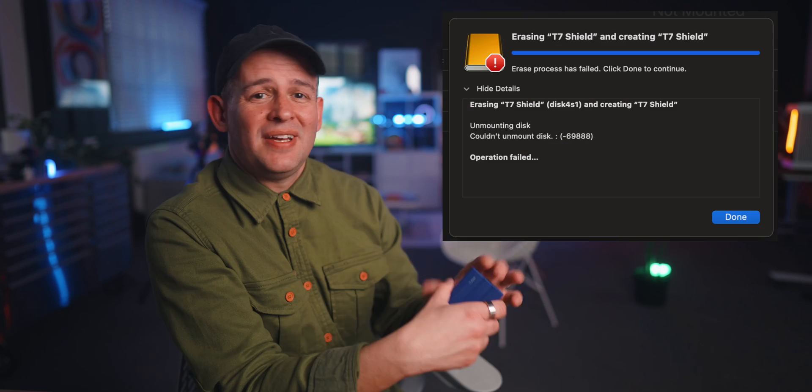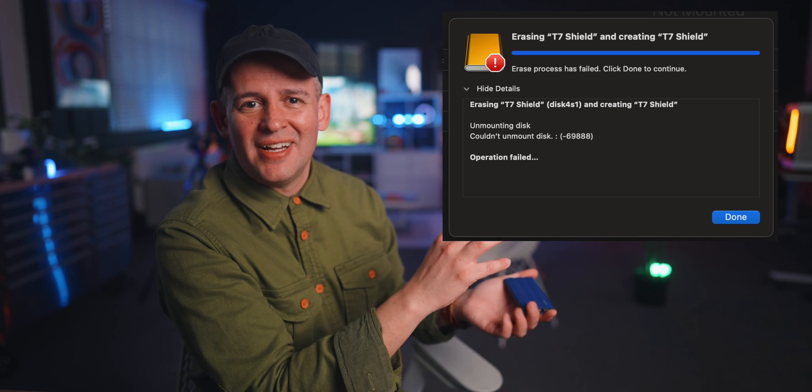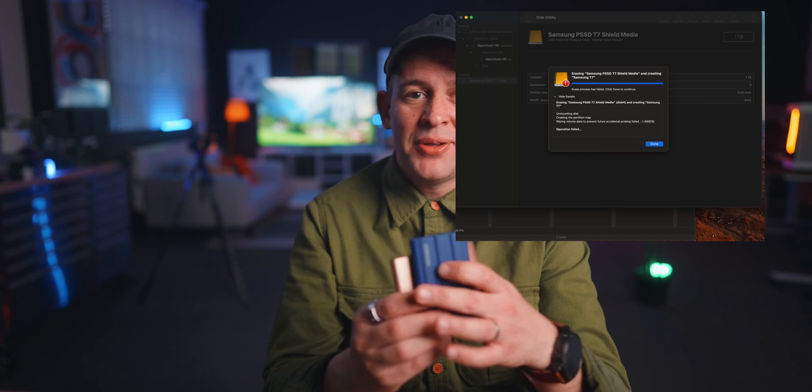After a while I started to see issues with the T7 Shield — the ProRes problem I mentioned, and when trying to format it for this video it completely froze my MacBook Pro several times and just wouldn't format. Eventually it did, but not the greatest experience. Even after formatting as exFAT, it just wouldn't mount on my Windows PC. The bottom line: it was okay for about a year, but after two years it clearly has some issues. That said, these are still popular in the sub-$200 price range, and the T7 Shield offers more durability with up to 3-meter drop protection and an IP65 rating for water and dust resistance.